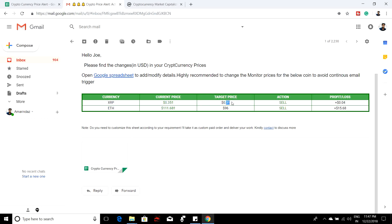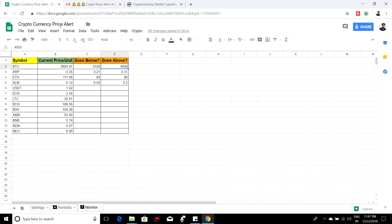Here you can see I got an email for Ripple. The current price is $0.35 but I wanted to be notified if it goes above $0.31. The email also shows how much profit you will make, and if it's a loss it will tell you that as well. As soon as you get the email, I suggest you go to this Google Spreadsheet and change the 'goes above' or 'goes below' value to avoid getting multiple emails. For example, if you got an email for $3,900, just change it to $4,000.